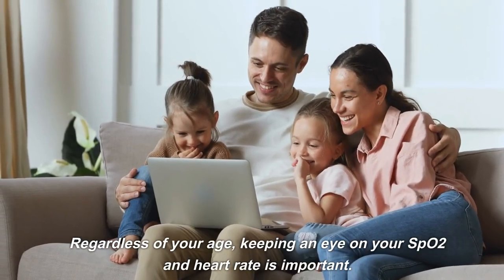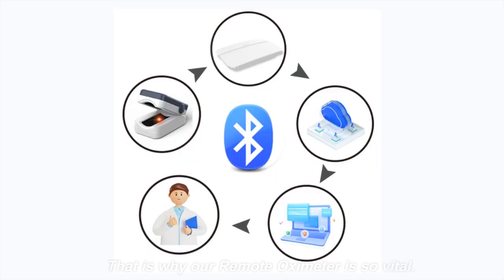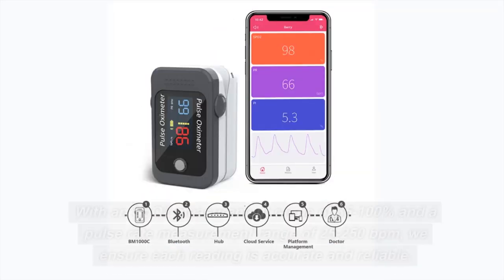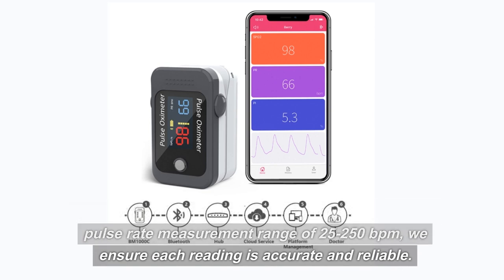Regardless of your age, keeping an eye on your SpO2 and heart rate is important. That is why our remote oximeter is so vital. With an SpO2 measurement range of 35–100% and a pulse rate measurement range of 25–250 BPM, we ensure each reading is accurate and reliable.